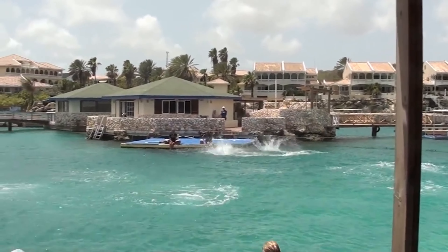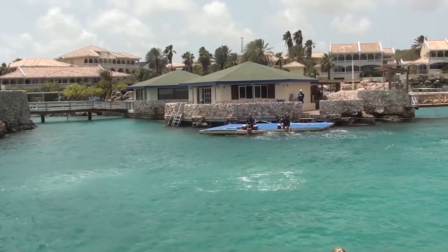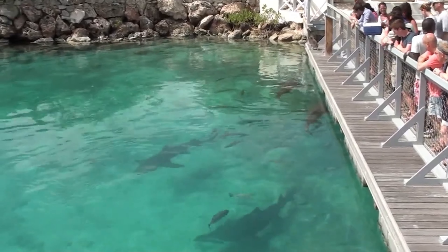Under the guidance of trained professionals, participants can swim alongside dolphins, interact with them, and even learn about their behaviors and conservation. Beyond the interactive experiences, the aquarium places a strong emphasis on education.